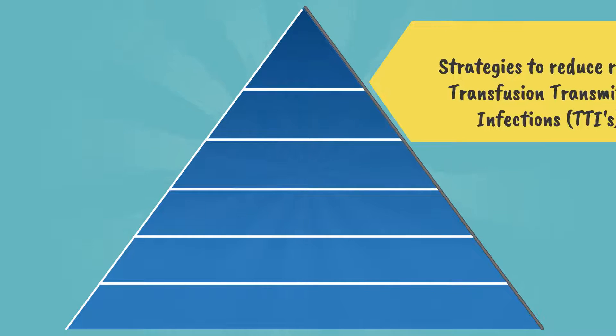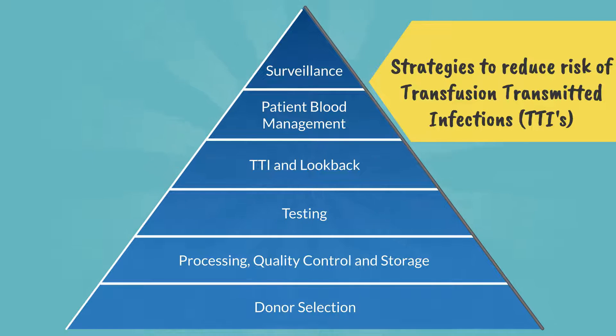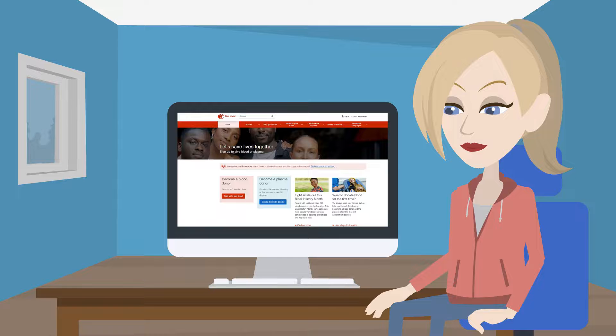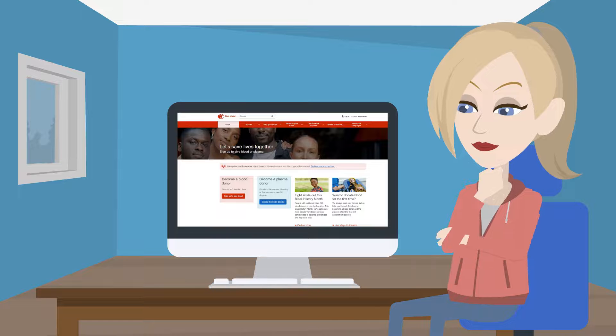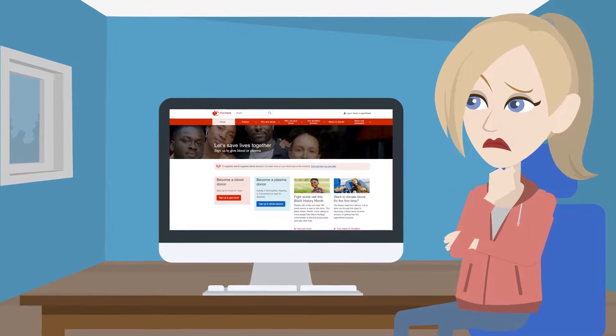To keep blood safe for recipients, the blood services have several safety strategies in place to minimise the risk of infection. This starts with donor selection — some people may be asked not to give blood if they have had an infection or if they have behaviours that might put them at increased risk of acquiring one.